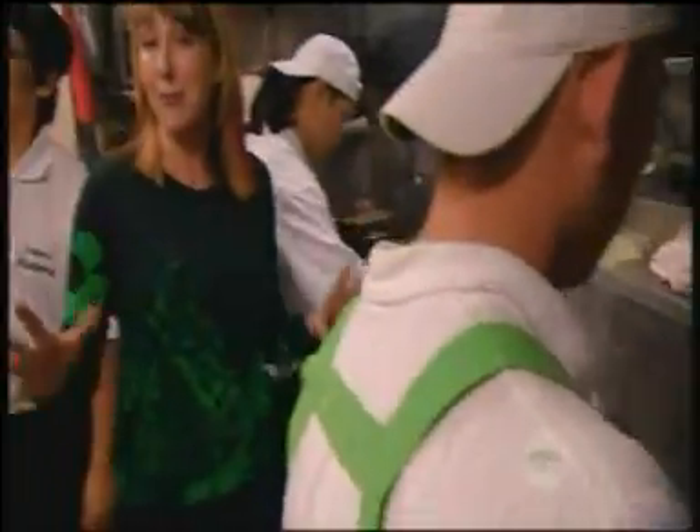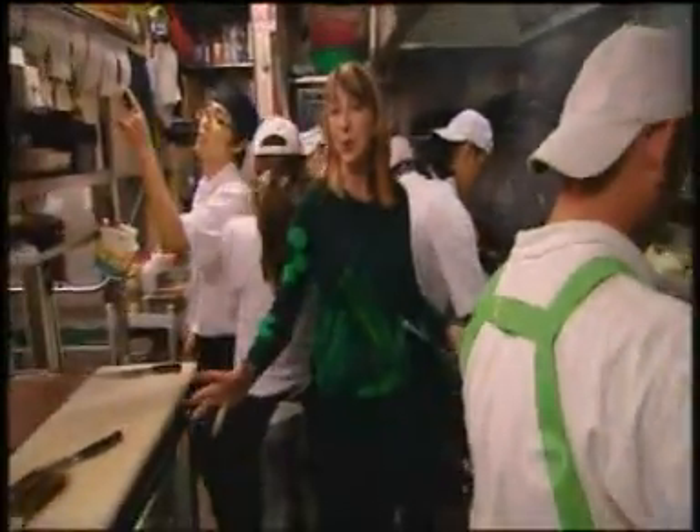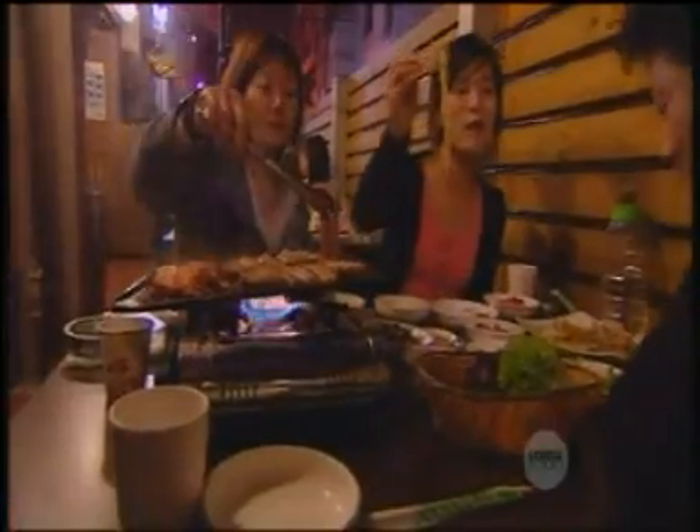Chilli paste, garlic and kimchi are a heady mix. Add to that fire beef root noodles. Welcome to the beautiful, delicious, surprising world of Korean food.